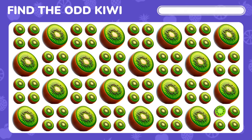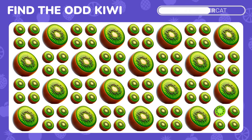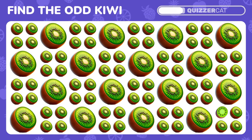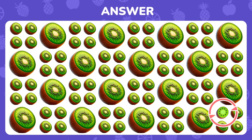Find the unique kiwi emoji. Yes, it's this one.